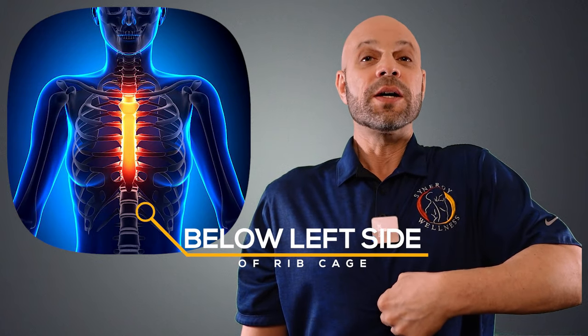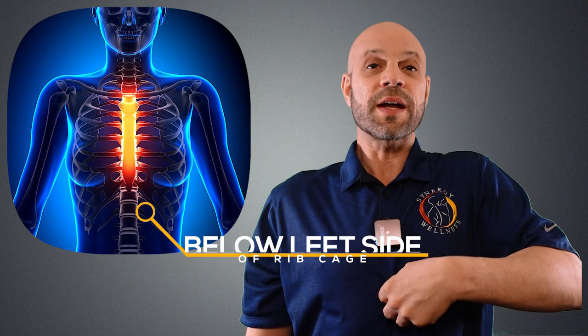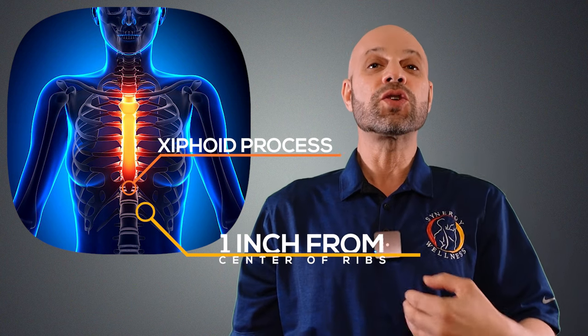And number three, the finger test can quickly help you diagnose a hiatal hernia. Place your fingers straight into your stomach just below the left side of the rib cage in the center, about one inch from the center of your ribs or xiphoid process. If at least two of these tests are positive and you have pain when you do that, you most likely have a hiatal hernia.